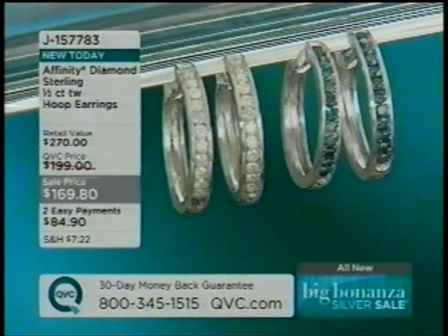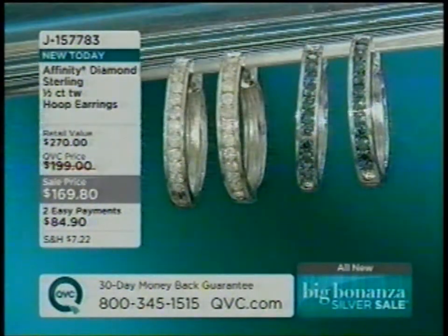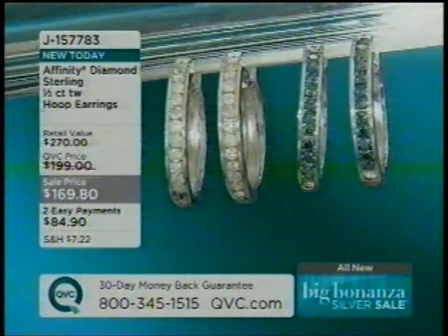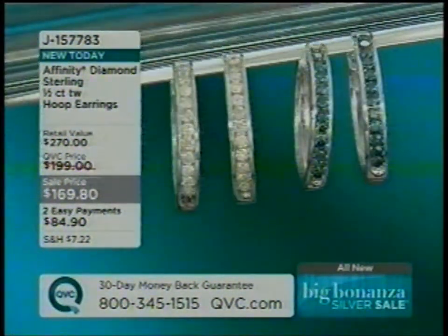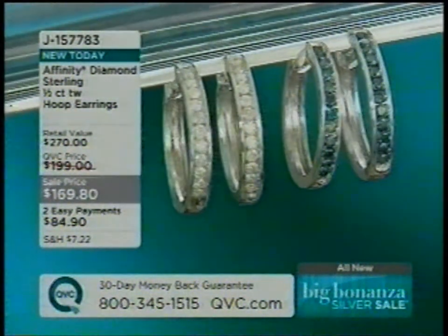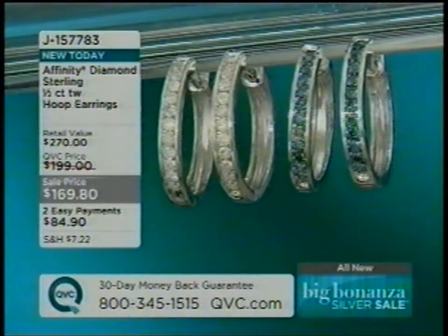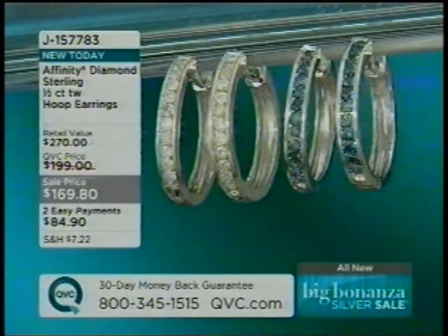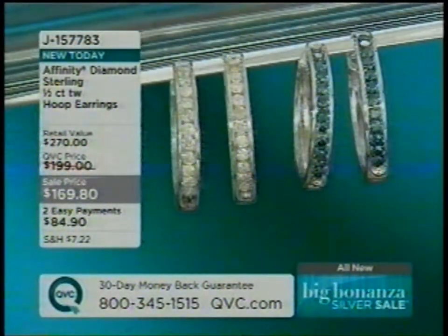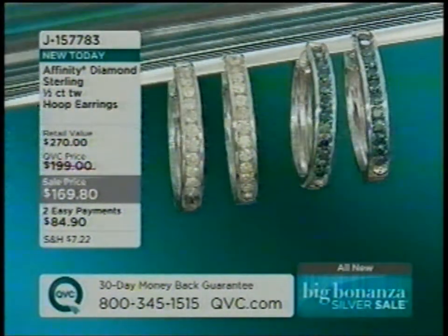Here are the Affinity diamond hoops still to come — sweet little diamond hoops, one of my favorite earrings in the show. They almost appear to be channel set but they are prong set. I'm wearing them now. The blue diamonds — we cannot get enough of exotic colors of diamonds. Two easy payments of 84 dollars and change. The retail value is 270 dollars. These are a half carat of full-cut white diamonds or blue diamonds. Those are new.